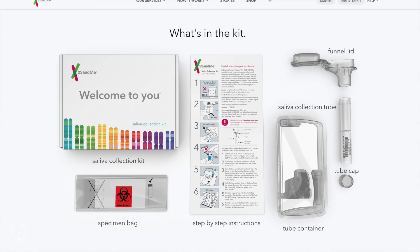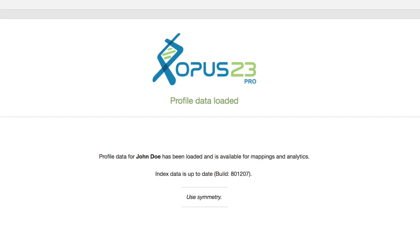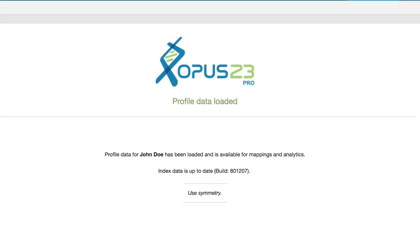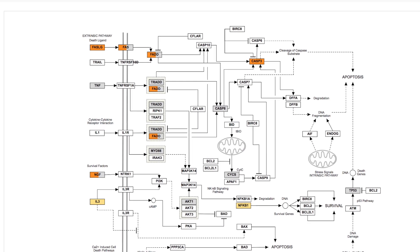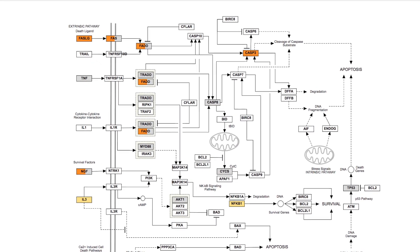Dr. Esposito, why don't you tell us a little bit about what the program is? Sure. OPUS 23 was a program designed by Dr. Peter D'Adamo. It actually takes your genetic information, usually from something that you would do by a third party, most commonly 23andMe, and then we take that information, we plug it into our program, and we basically output your DNA in a perspective that a clinician can understand to do things that can help you better your health or get to the underlying cause of why you're not feeling well.